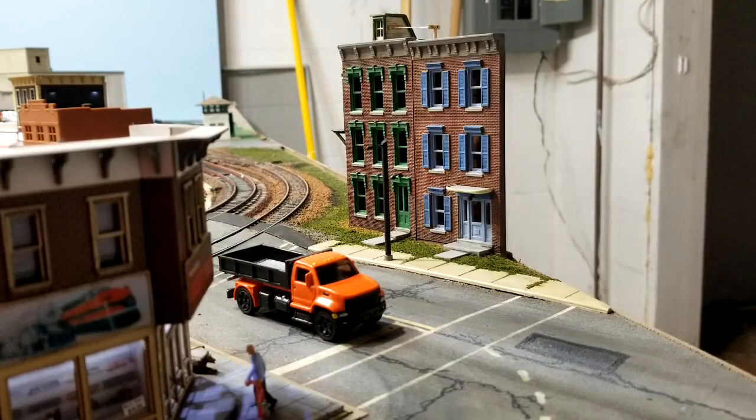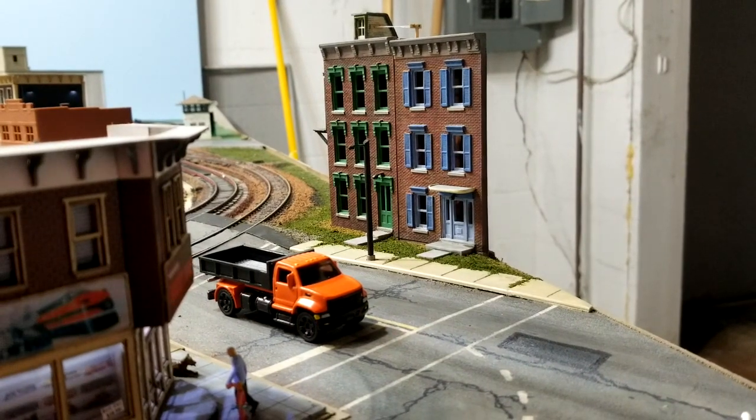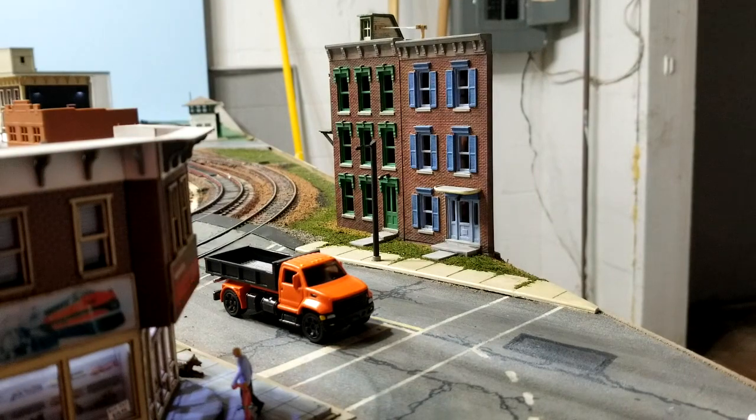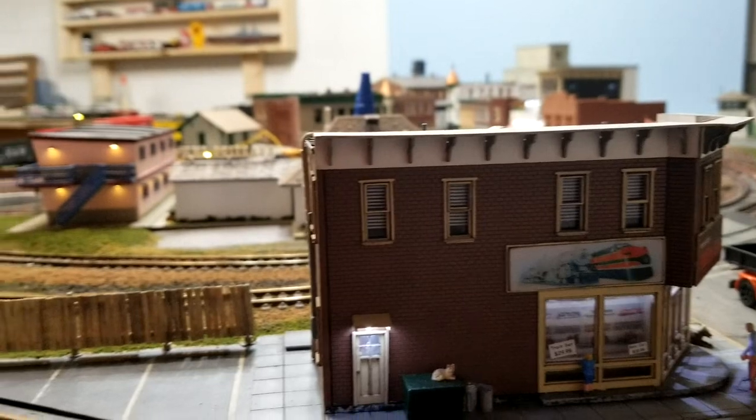I'll take you over to the layout to show you what I'm doing. Here it is on the layout — I added a street light over there, but it's not hooked up yet.